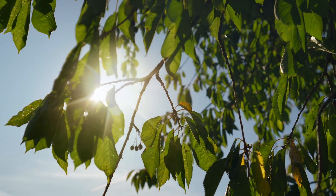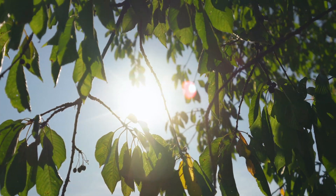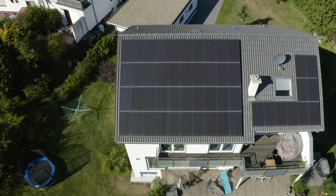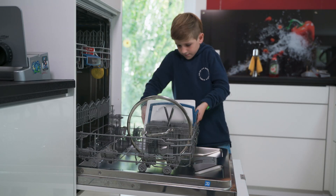If there is enough solar power available, the Sunny Home Manager automatically activates the relevant household appliances. It does so free of charge with climate-neutral solar power. Only the cleaning up still needs to be done manually.